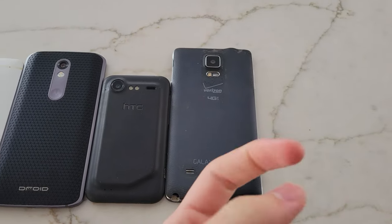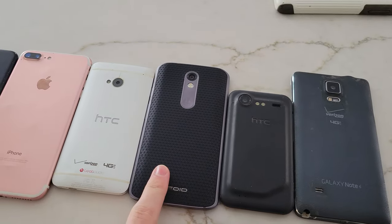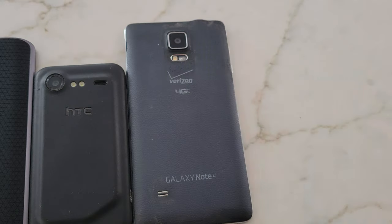So here's everything. We have a Galaxy Note 4, a HTC Droid Incredible 2, a Motorola Droid Turbo 2, a HTC One M7, two 7 Pluses, and an 11 Pro Max.